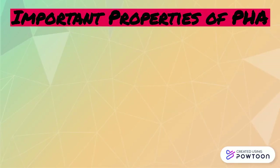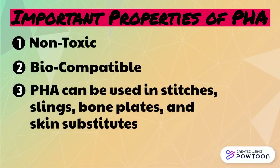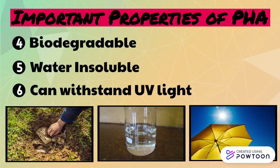So, what are some properties that make it so important? Well, to start, it's non-toxic and biocompatible, meaning that it's safe to use in medical conditions. PHA is used in stitches, slings, and even as bone plates and skin substitutes. Some other important properties of PHA are that it is biodegradable, doesn't dissolve in water, and can withstand a lot of UV light.